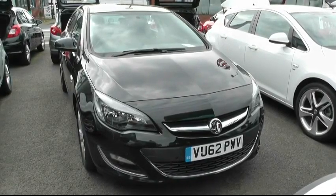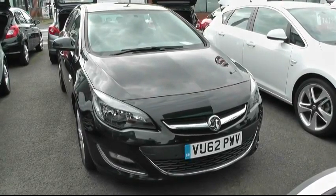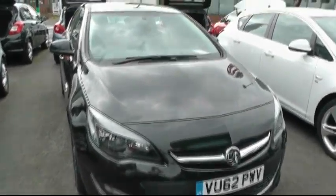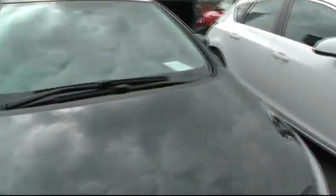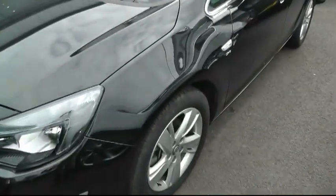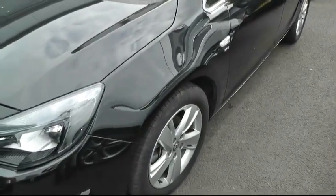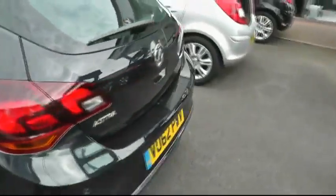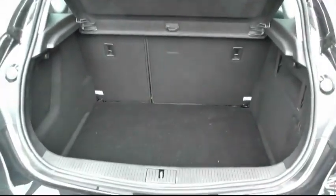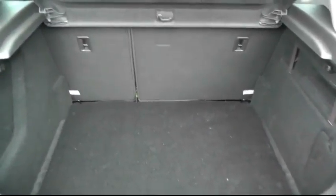It's a 1.7 with 99g CO2 emissions, which means there's no road tax to pay on this car. It's a six-speed gearbox, a standard vehicle with alloys, and also benefits from parking sensors front and rear. The vehicle is finished in Carbon Flash, which is black as you can see.